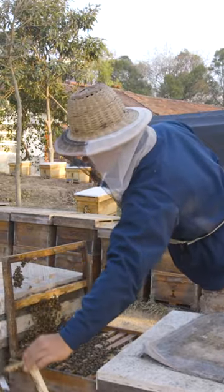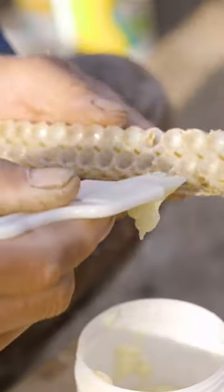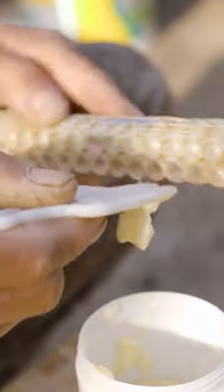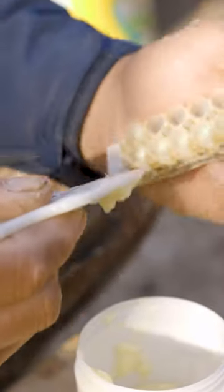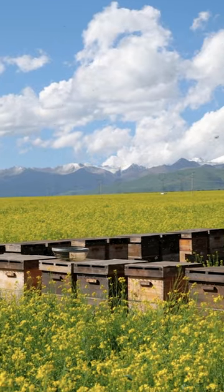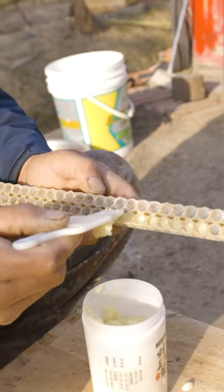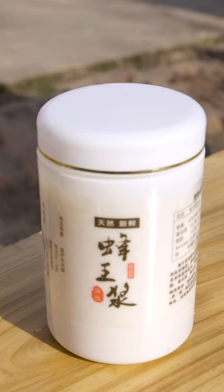He removes the cells from the hives and cuts off the beeswax seal on top of each cell. To extract one kilogram of royal jelly, Zoochang has to empty at least 2,000 queen cells. Royal jelly, sourced from rapeseed flowers here in Hubei, can sell for over $250 for a single kilogram abroad.